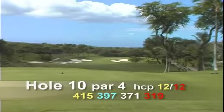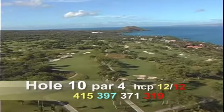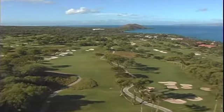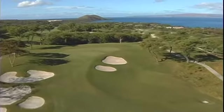Hole number ten is a par four, 415 yards. This is a downhill, downwind, relatively short par four with eight bunkers. A good drive will set you up for a short iron shot to the large and elevated green.